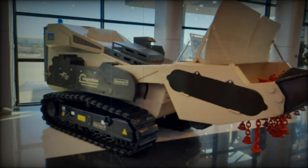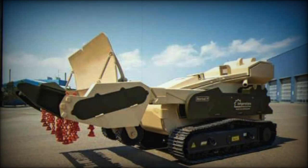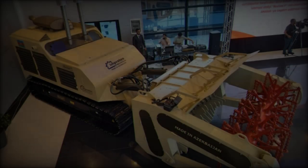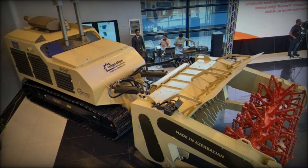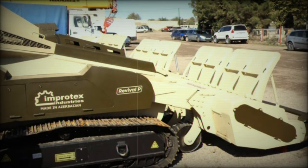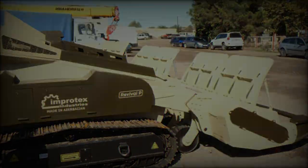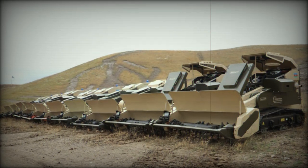The Revival series represents a critical innovation in demining operations, essential for rehabilitating post-conflict territories. By clearing contaminated lands, these vehicles play a vital role in restoring infrastructure and safeguarding civilian populations, contributing to global humanitarian demining efforts. The launch of the Revival T and Revival P at ADX 2024 signals Improtex Industries' ambition to emerge as a key player in the global demining sector, with their advanced technological features, explosion resistance, and robust design.